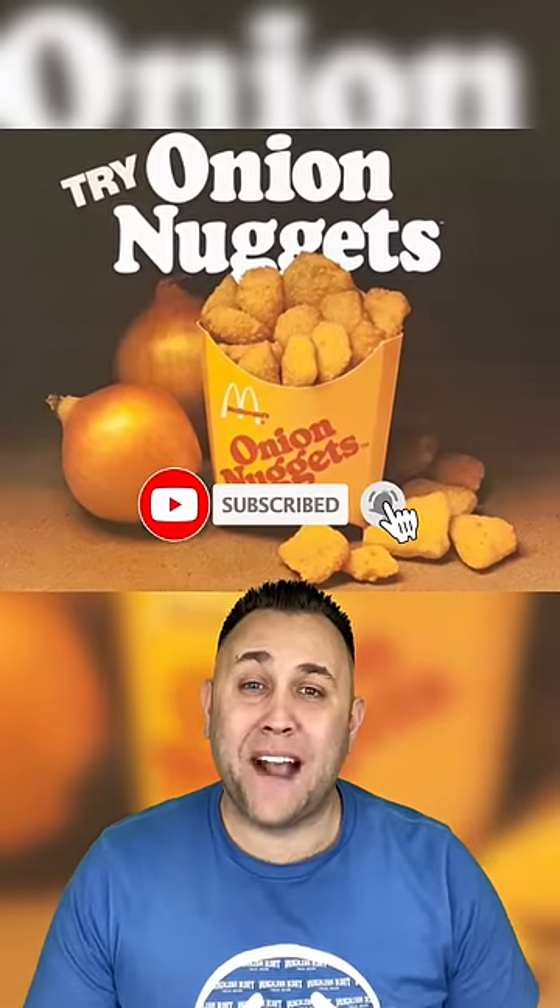And lastly, Onion Nuggets. These supposedly tasted like onion rings, but way better. Let me know in the comments which one you want back on the menu.